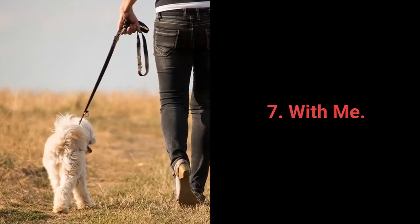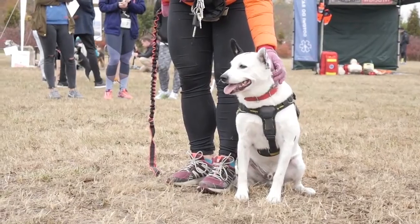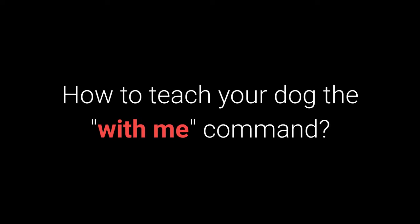Number 7: With Me. The With Me command is useful during walks. More specifically, your dog should come to you and sit down next to your left leg. How to teach your dog the With Me command?